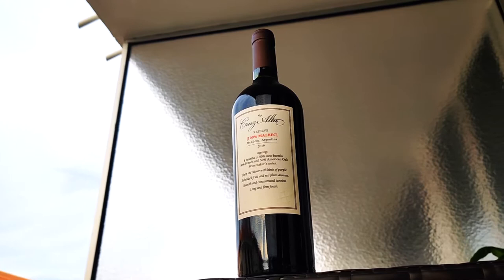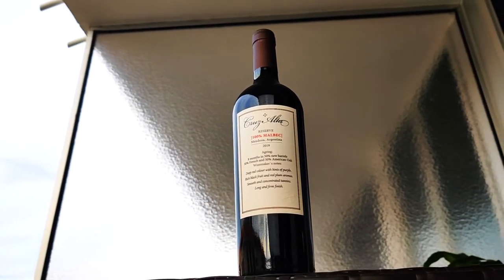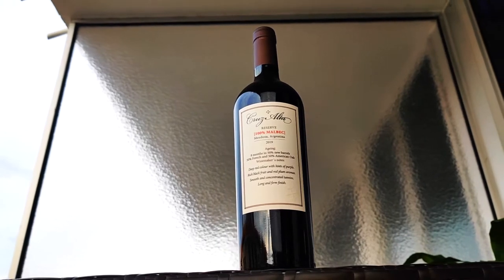Next we have the Cruz Alta Reserve 2019 as one of our favorite Malbec wines. This Malbec is bold, smooth, dry, and acidic, with black fruit notes, oaky notes, and earthy notes.